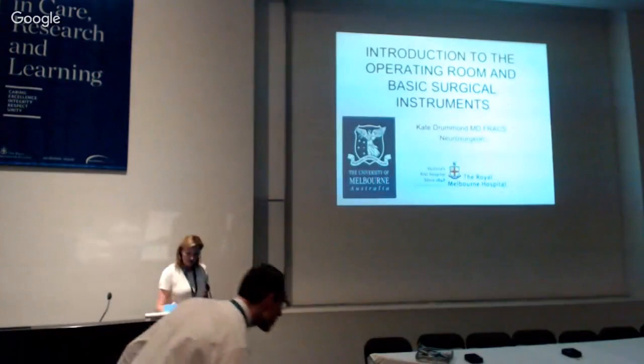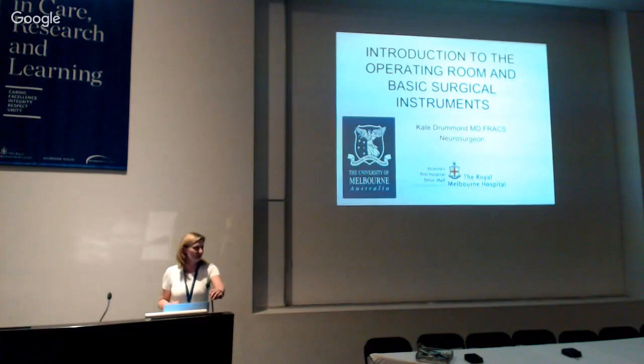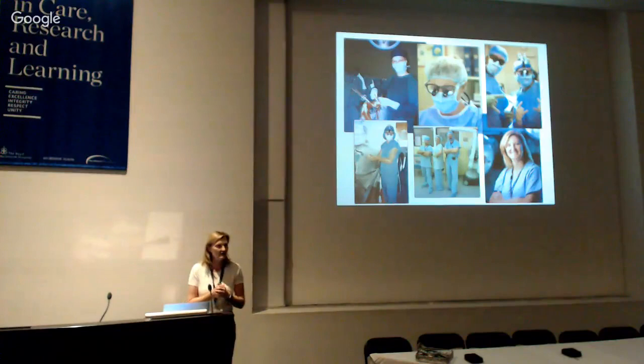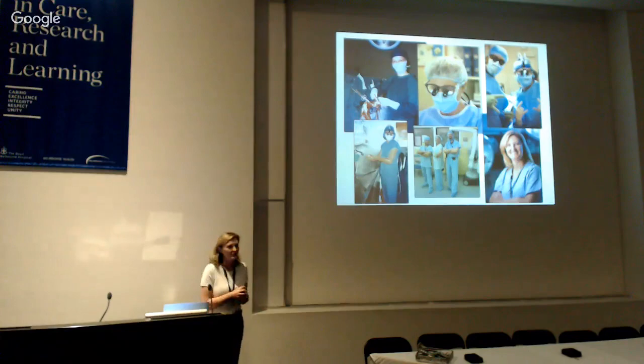This is the 'Being in the OR and Basic Surgical Instructor' session. My name is Cat Gunn, I'm a neurosurgeon, and I've been with the Surgeon Students Society of Melbourne for ten years. My favourite thing is to be in theatre, and the top picture was after our first intraoperative MRI case — we were pretty pleased when we got the tumour out.